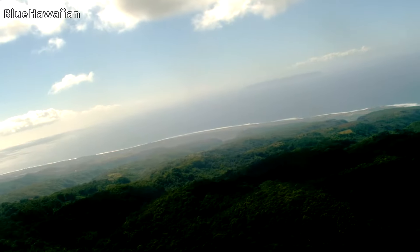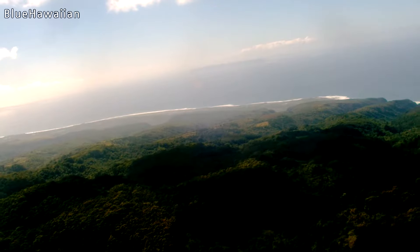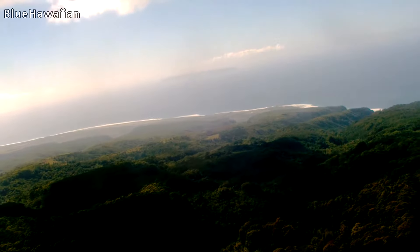That's your only military base way off to the left out there. See all those white buildings along the shoreline? That's Barking Sands Naval Base. And just to the right of it, there's some more white buildings, a little more loosely spaced — that's the Pacific Missile Range.